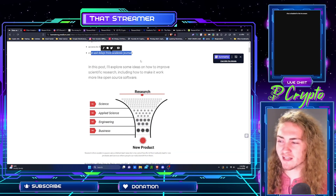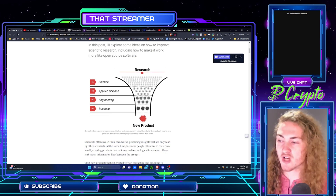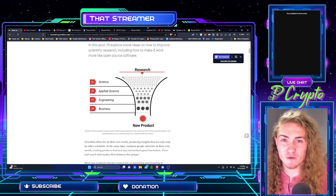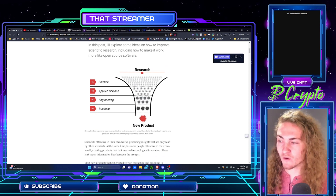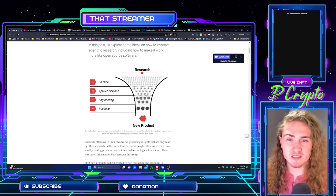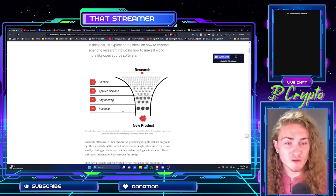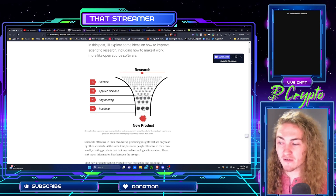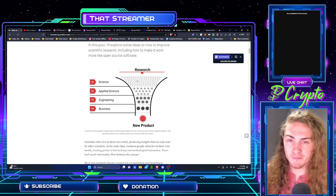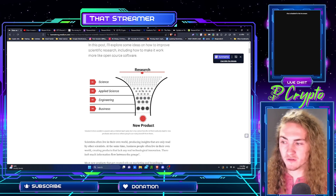In this post, I'll explore some ideas on how to improve scientific research, including how to make it work more like open source software. You can see right here, top of funnel is the science. We conduct the science and we find out what the world is kind of made up of, how everything works. From there, you get amplified science, engineering, and then the best of the best results. You can think of each layer here as a filter, which removes some of the unnecessary things we discover in science. Some of the best scientific discoveries come from things that look like they would have just been pointless research.